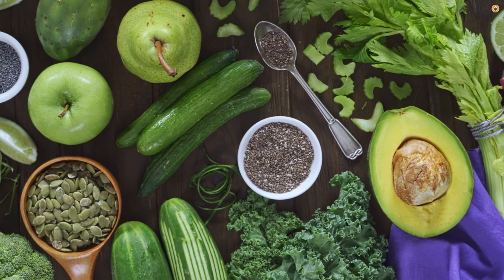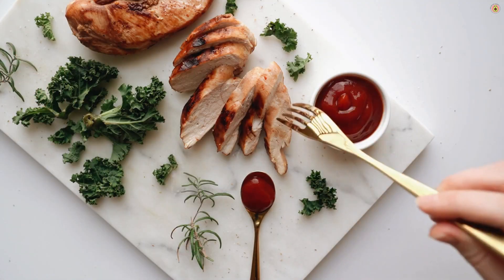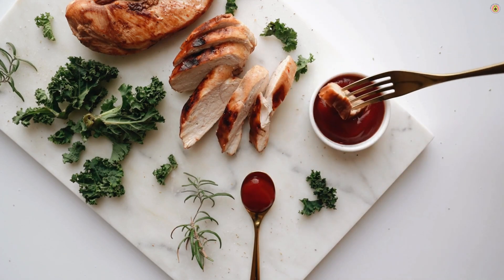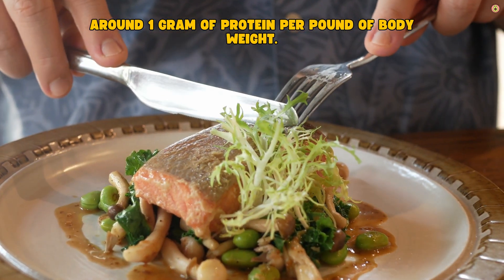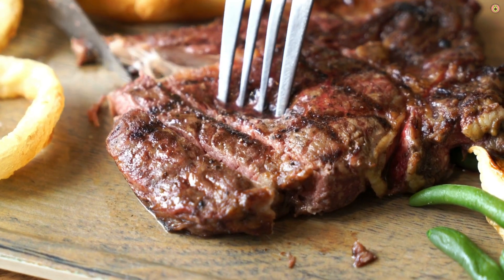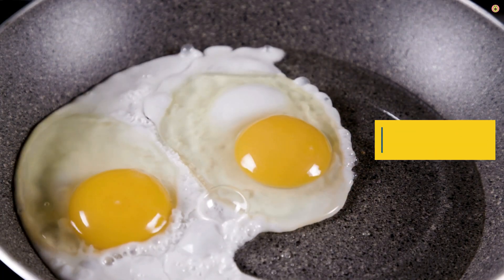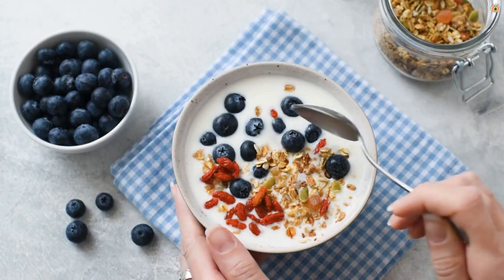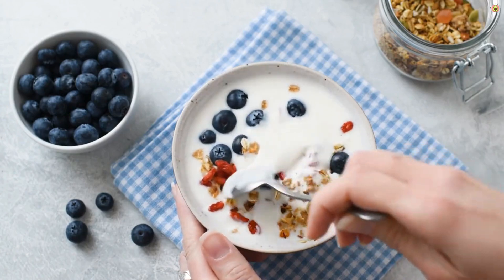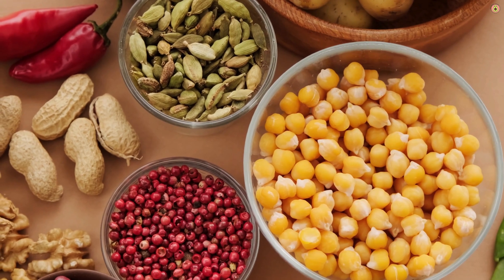Now let's talk nutrition. When cutting, protein is your best friend. Think of it like armor for your muscles. You want to eat enough protein daily to protect your lean mass. The general rule? Around one gram of protein per pound of body weight. Some people go slightly higher, especially when they're deep into a cut. Protein is not just about muscle retention — it also helps with satiety, keeping you fuller longer, which is key when calories are low. Fill your meals with lean meats, eggs, Greek yogurt, protein powders, legumes — whatever works for you. Hit your target consistently.